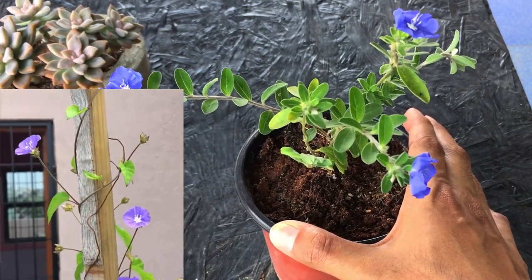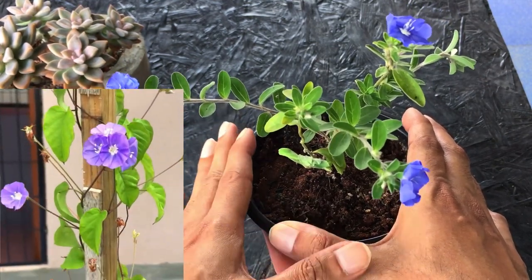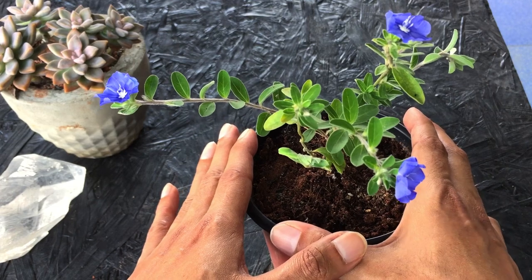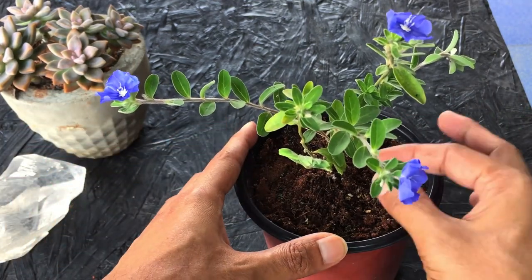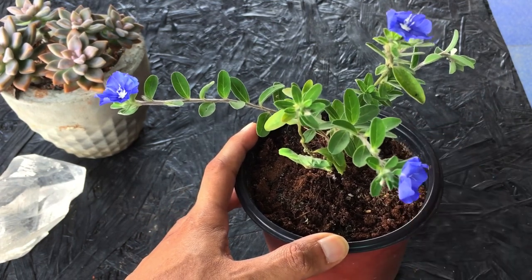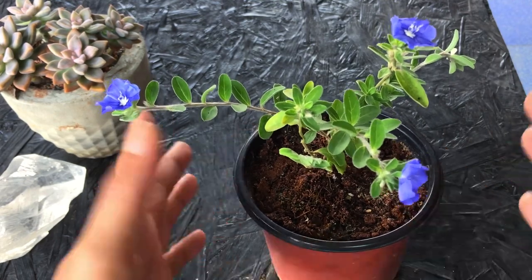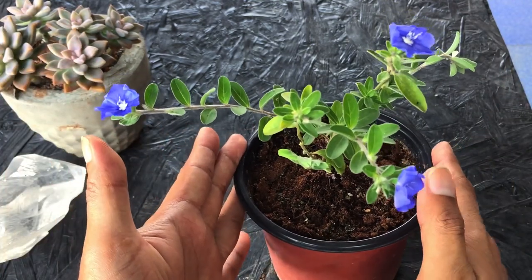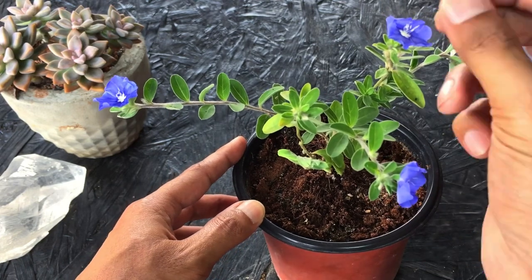It's the same process I used for the blue cluster vine — I took a cutting from the roadside and it's doing quite well. You can do a stem cutting the same way; it's one of the best methods to propagate this plant. Alternatively, if your plant is really huge, you can take it out and do a root division as well, since it puts out a lot of new offshoots. But stem cutting is one of the best methods.